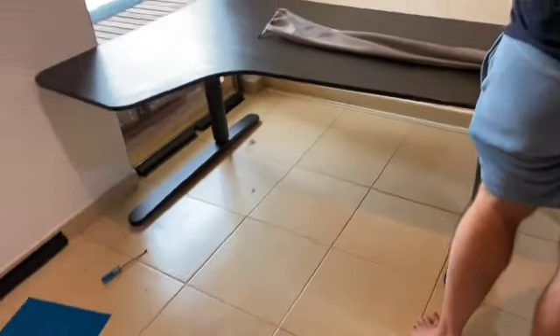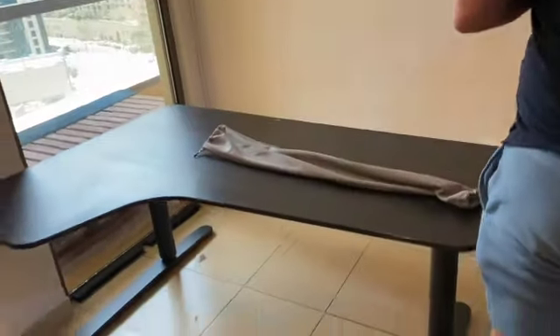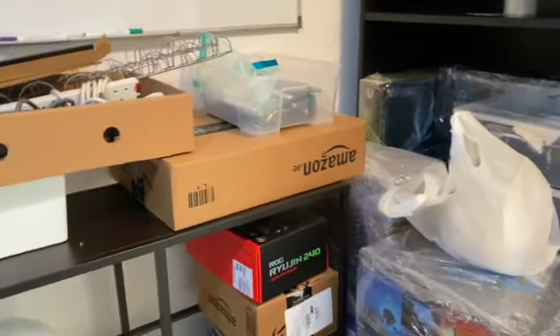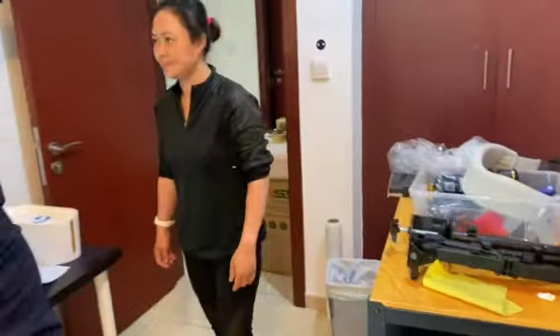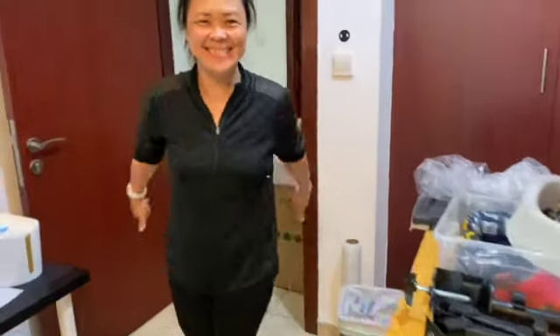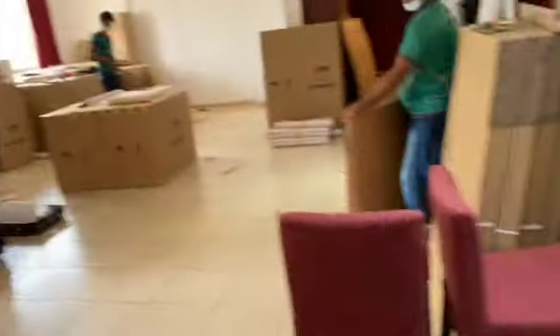The standing IKEA table has been reduced to a very small, very low table. Most of the electronics are packed. We've got reinforcements here — someone joined us today to help with packing. We had a lunch break — a very delicious pizza — and now we're back to work.